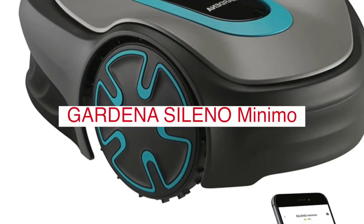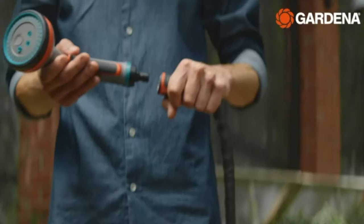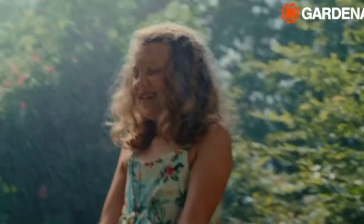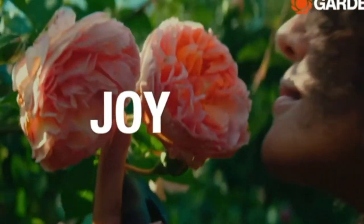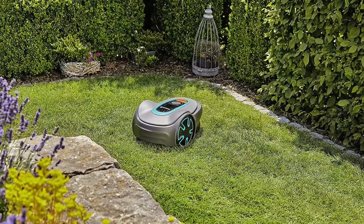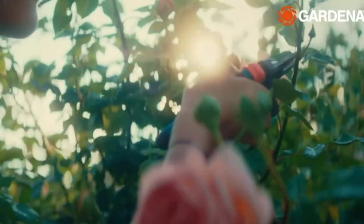The Gardena Sileno Minimo is best-in-class for low noise, at just 57 decibels, and won't disturb you at all. Simply pick up your smartphone and easily set up your Sileno Minimo with the Gardena Bluetooth app from up to 10 meters. Benefits include easy app control, auto-schedule, and easy configuration for installation and use with zero fuss. This lawnmower is an expert navigator, tackling narrow spaces and tight corners with reliable precision.